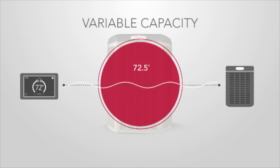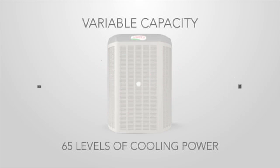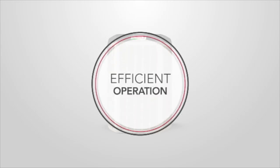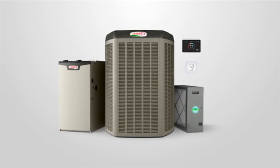Since they offer true variable capacity, the XC25 and XP25 can adjust their cooling power up and down like a dimmer switch on a light bulb. That means they always strike the perfect balance between energy use and comfort.